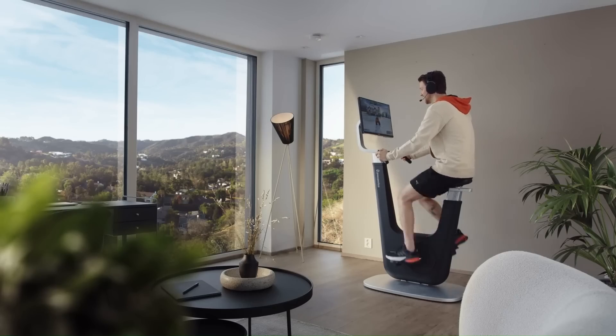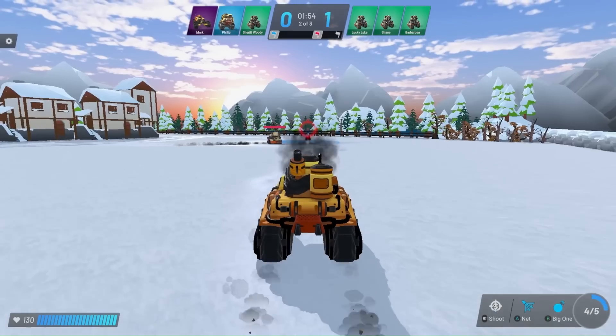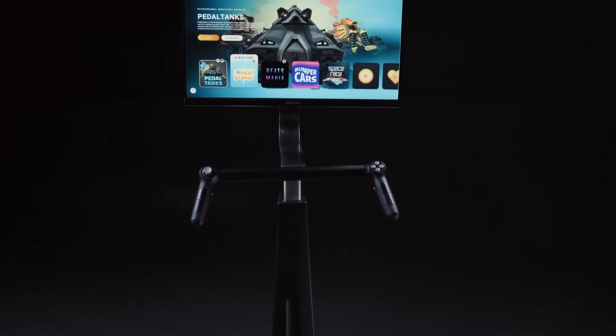The games are designed to be challenging and addictive, and the haptic feedback from the handlebar controllers makes the experience even more immersive. Users can also track their progress and compete with friends online. Play Pulse One is available for pre-order now for $1,499.